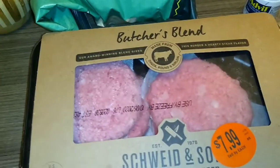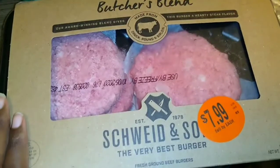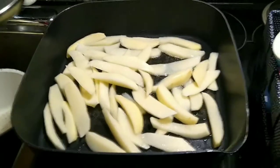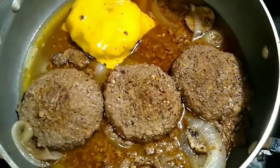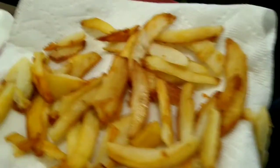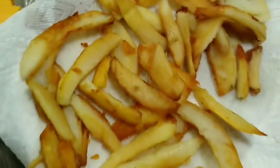We're having burgers for dinner and we're going to make some fries out of potatoes. We're using a butters blend and making some homemade fries — the fries are done. The burgers are cooked with onions and mushrooms. We don't have hamburger buns so we're using regular white bread, toasting it in the skillet. Once done, add ketchup and mayo.